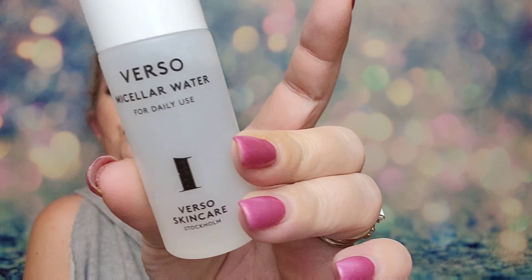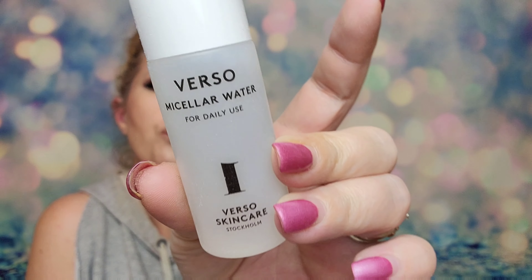Next we've got something by Verso, and it's a micellar water. I have heard of this brand too and I've gotten a few things and I do really like them. This is a one fluid ounce deluxe size and it retails for $6. It says you wipe away the day's makeup, dirt, and grime with the Verso micellar water — it's infused with molecules that attract and lift impurities away from the skin like a magnet.